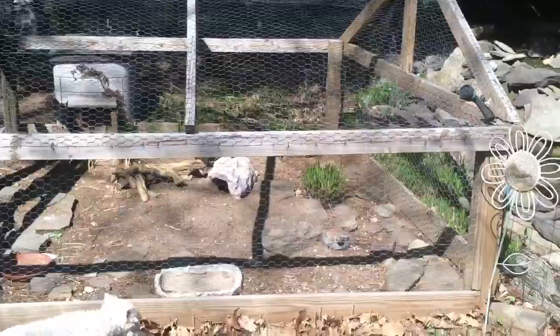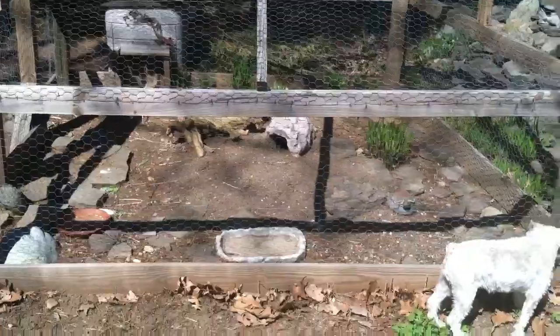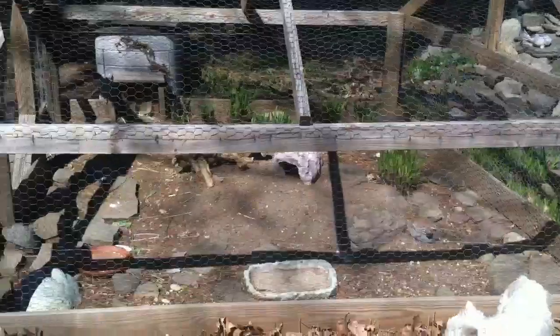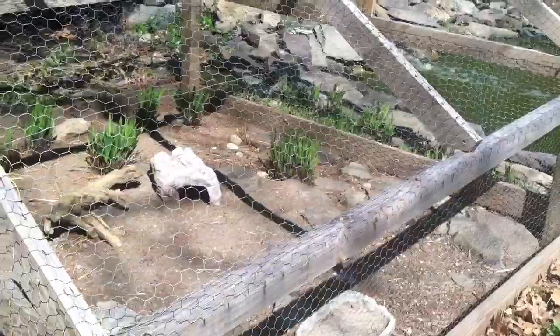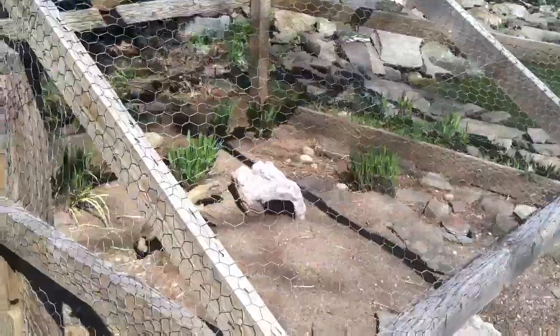How you doing? I just wanted to put a video up with my Russian tortoise outdoor enclosure that's right next to our pond. We have five Russian tortoises, three females, two males. They stay out here in the outdoor enclosure from about end of March till November.